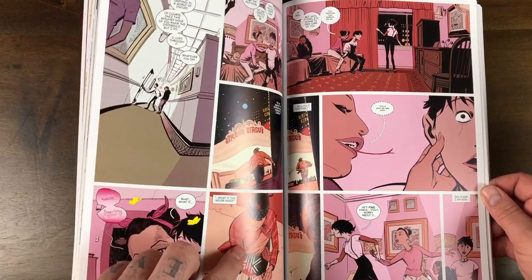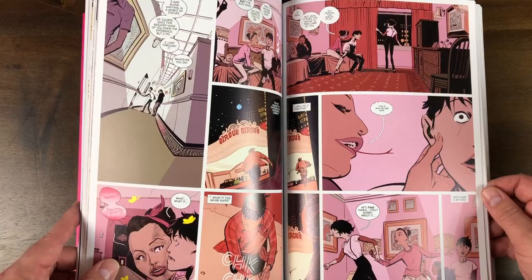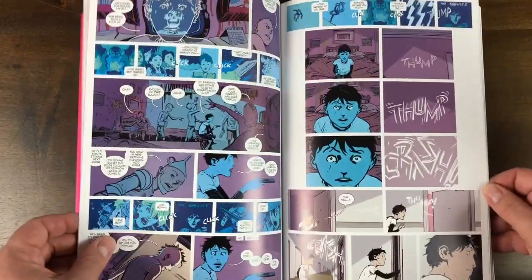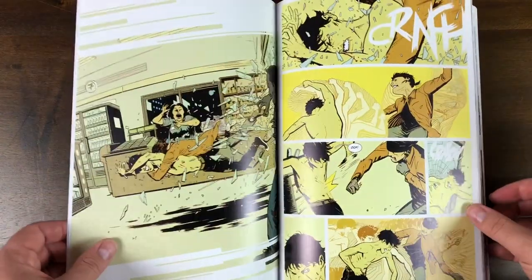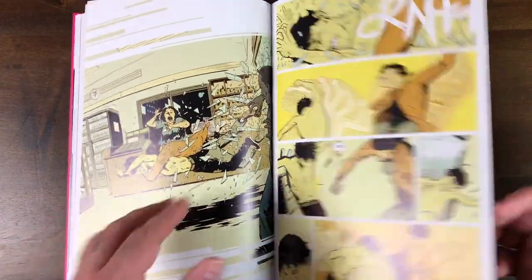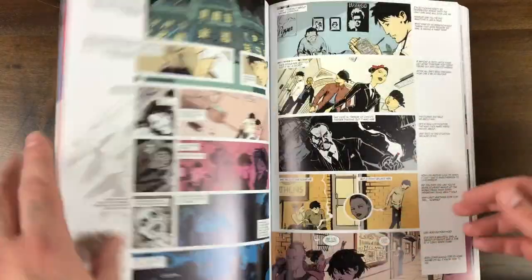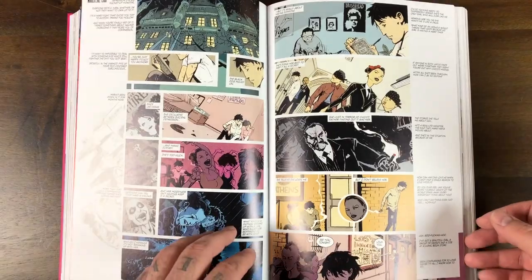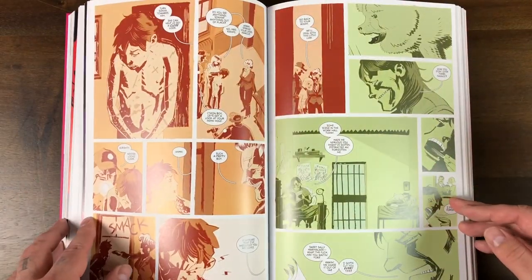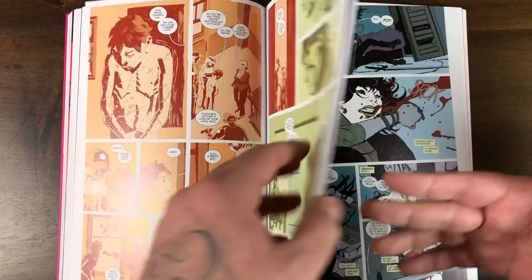There goes Manimal. There goes Chico, who's Maria's boyfriend. You can see these pages are all purple. Here goes Yellow Pages fighting with Chico, crashing through the 7-Eleven. You can see Marcus all scarred up again, and you can kind of see how the artwork looks with all the different colors.